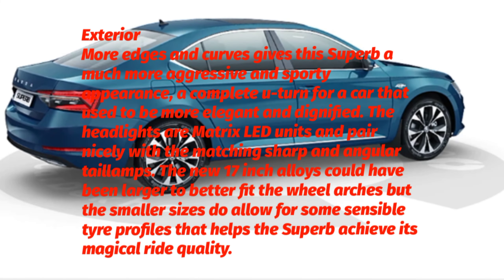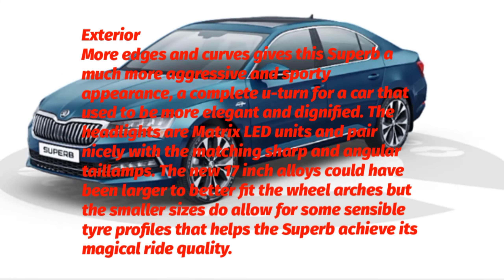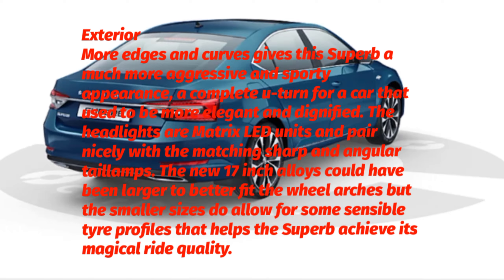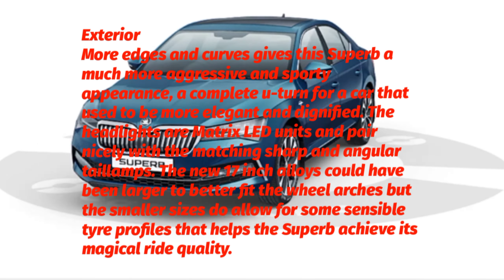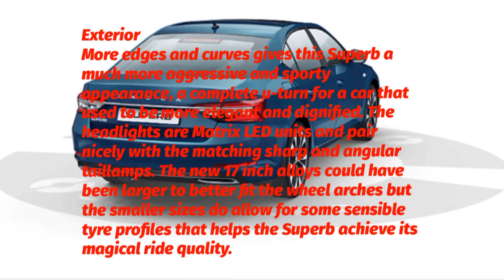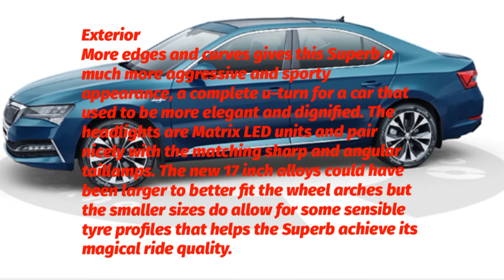Exterior Design: More edges and curves give the Superb a much more aggressive and sporty appearance — a complete U-turn for a car that used to be more elegant and dignified. The headlights are matrix LED units and pair nicely with the matching sharp and angular tail lamps. The new 17-inch alloys could have been larger to better fit the wheel arches, but the smaller sizes do allow for some sensible tyre profiles that help the Superb achieve its magical ride quality.